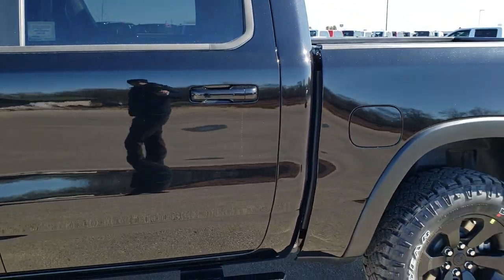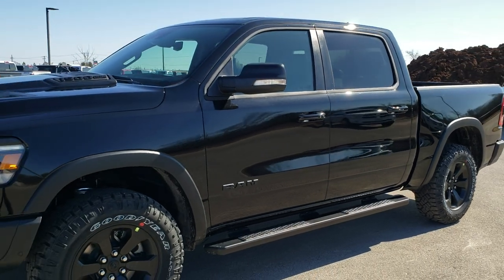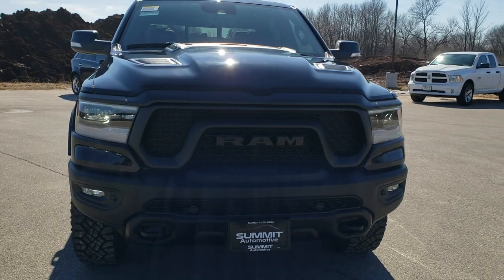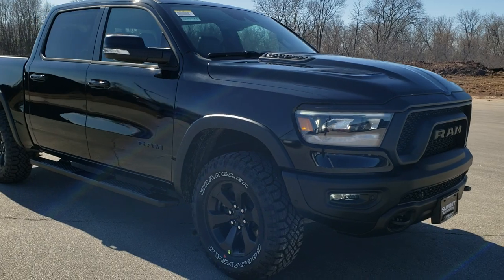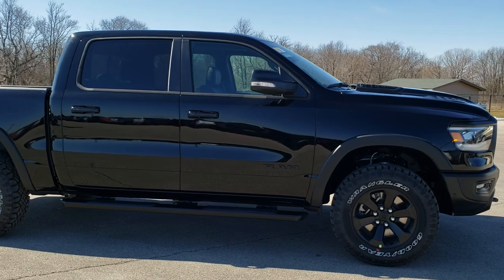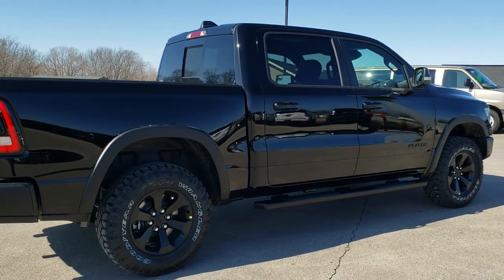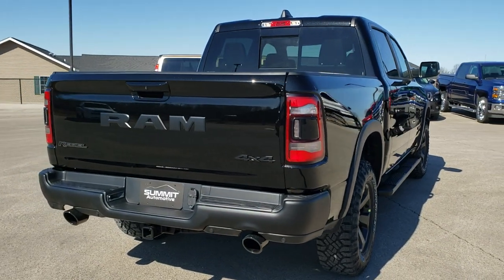We'll do one more final walk around here. I would personally like to thank you for checking out the video today. Hopefully from this HD video, you'll have learned a little bit about the Rebel Level 2 group, the 12-inch radio, the black appearance look and feel to this truck, and learned a little bit about the new Ram body style. To see more pictures of this truck or one of our other 450 new and used cars, trucks, SUVs, minivans, Wranglers, half tons, three-quarter tons, one tons — we got it.